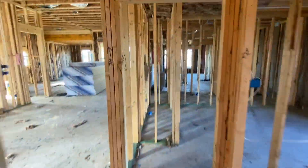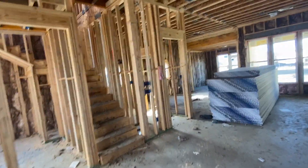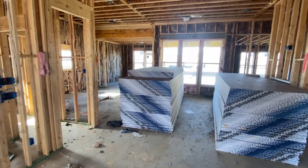As we walk in, you can see we will sheetrock everything next — that will be the next step. If you have any questions, comments, or concerns, please let me know. Thank you!